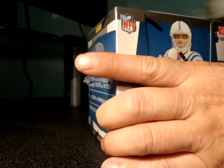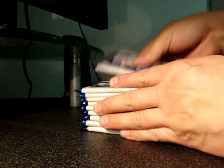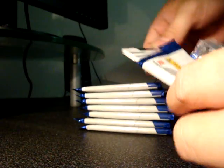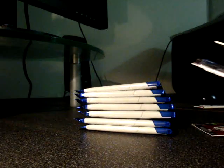Alright, we got the Certified right here. Taking off the packs. We got a Certified Potential insert of Jermaine Gresham. We got an autograph of Sean Canfield numbered up to 50 — this one is 8 of 50. So that was the first hit.